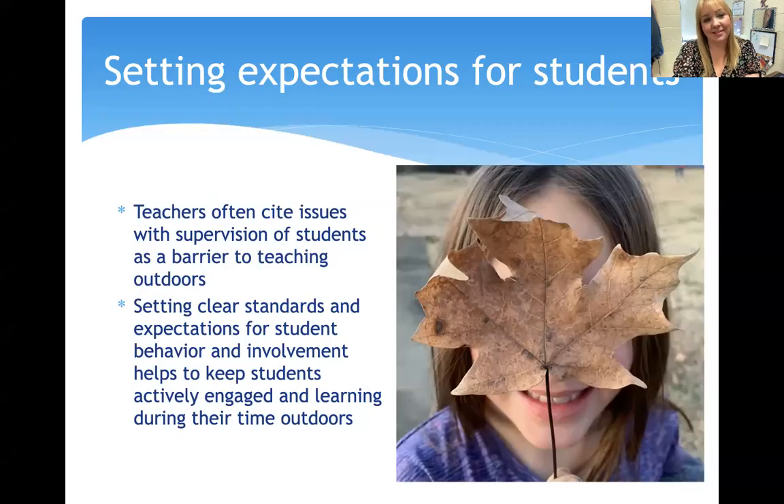Setting expectations for students is huge. I work on this every year — making sure my students know that we are going outside to learn, to conduct experiments, to engineer the grounds. It's not recess, and if you cannot follow the standards and directions, then you will not be going outside. Teachers often cite supervision of students as a barrier to teaching outdoors, but if you keep your standards and expectations very clear from the beginning, then it becomes less of an issue. It also helps keeping students actively engaged when they know the rules during outdoor learning time.